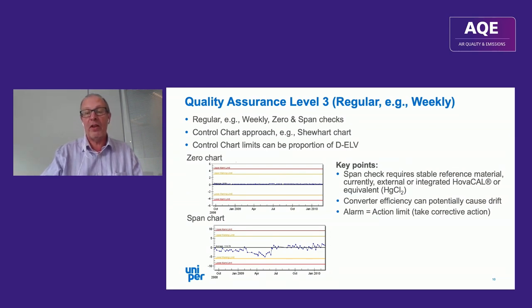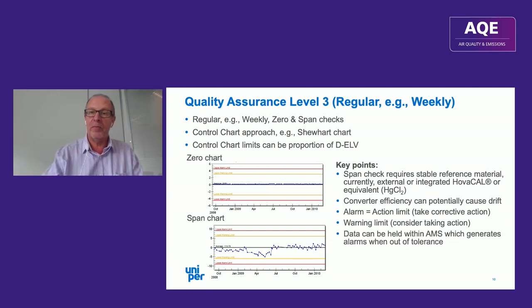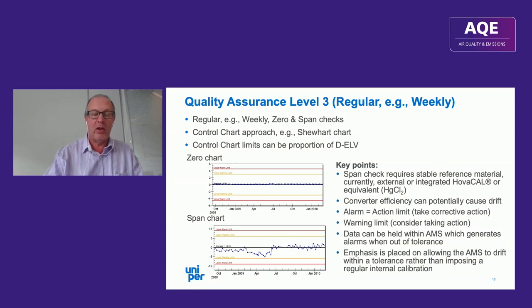The alarm limit is effectively an action limit — if it's reached, you have to take corrective action. If you hit the warning limit you should consider taking action, though rules around this vary considerably between member states. As an alternative, data can be held within the AMS instrument itself to generate an alarm when out of tolerance. The emphasis is on allowing the instrument to drift within a tolerance rather than imposing a regular internal calibration, though most instruments do perform some form of internal calibration, which is allowed under QAL1.